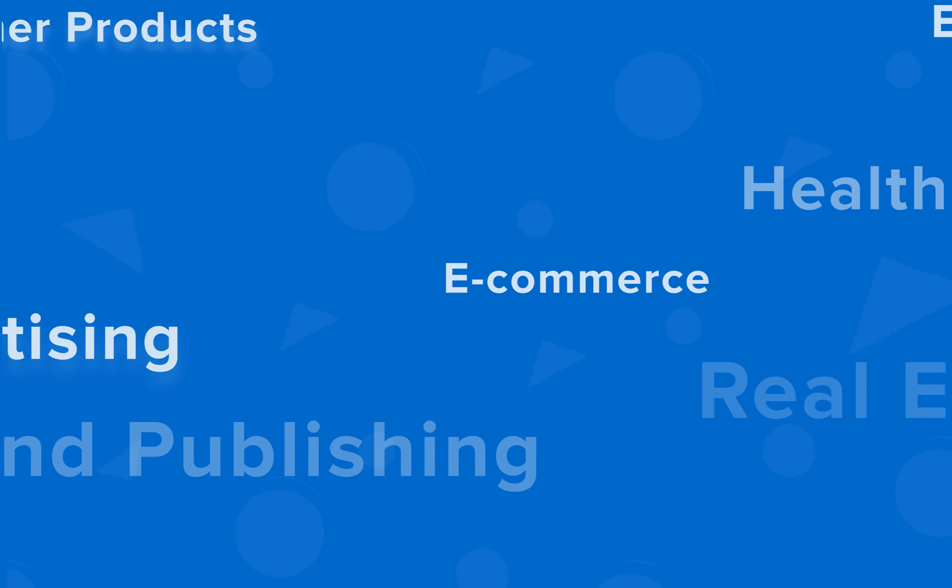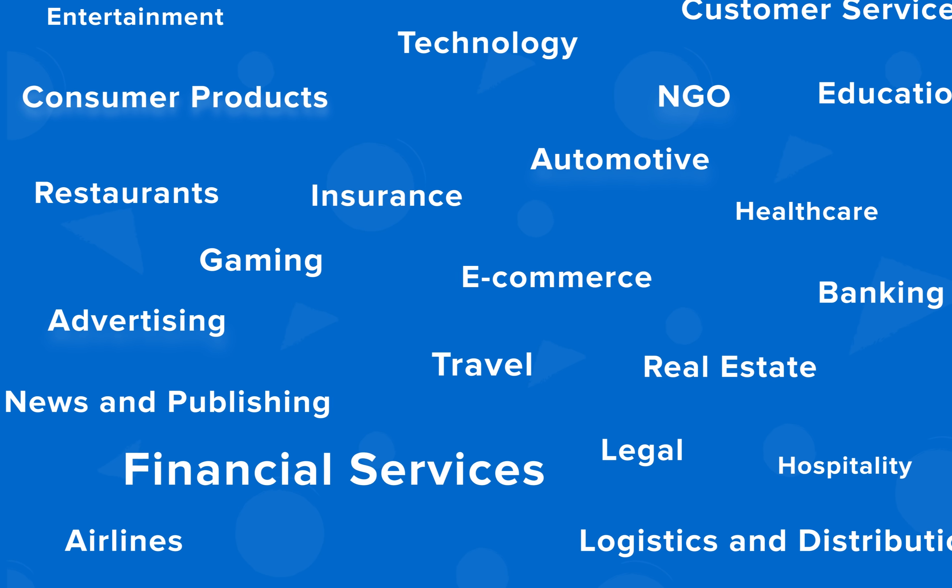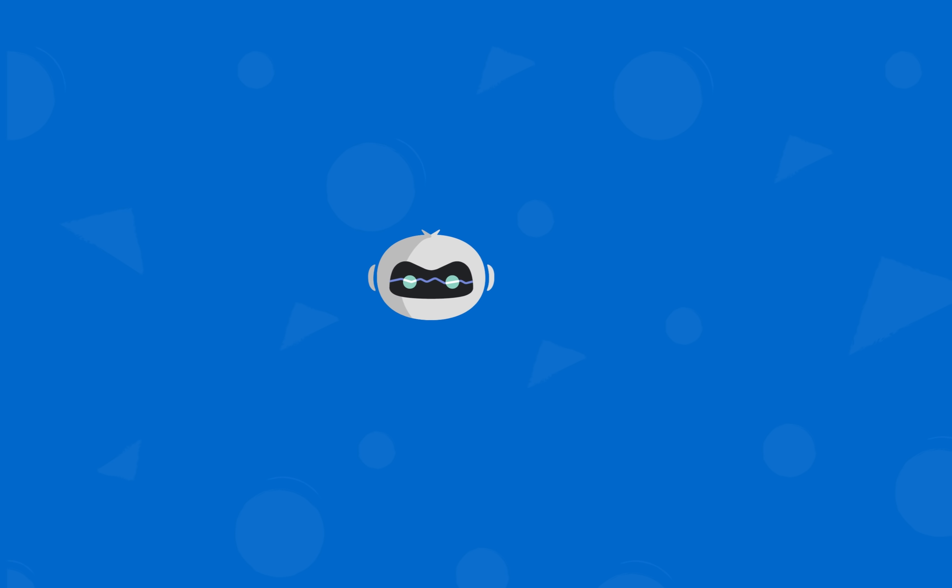Thinking if a bot fits your business? Revolutionize your customer engagement across various industries with Zobot, driven by SalesIQ.